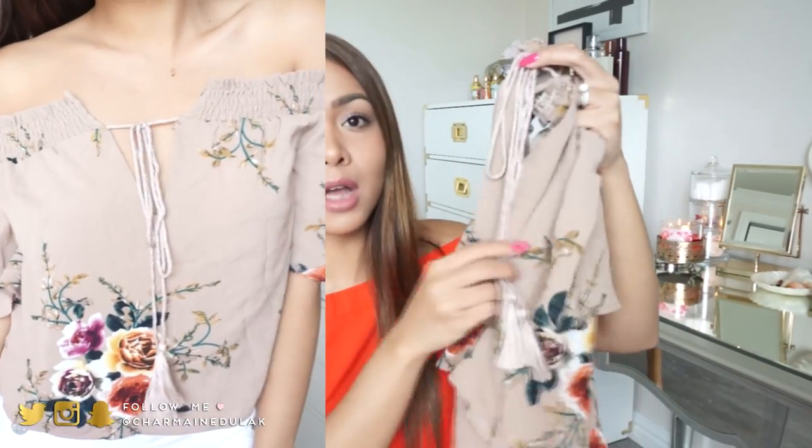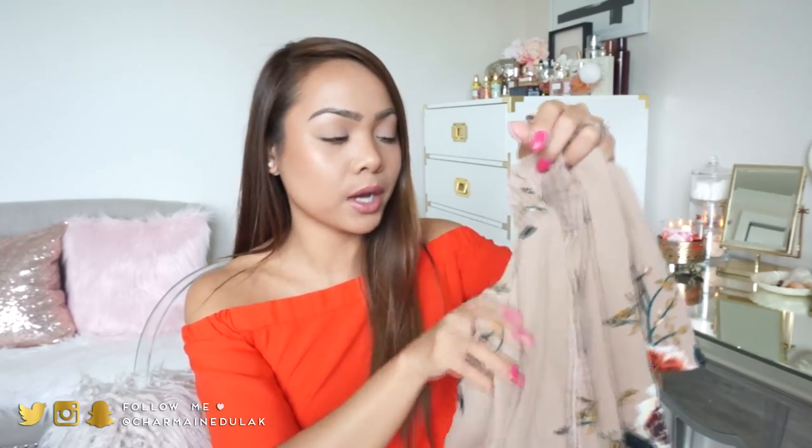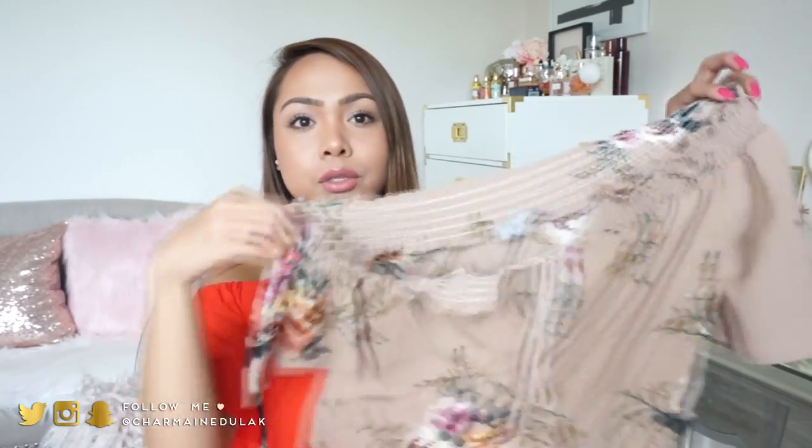I'm actually not a fan of these type of tassels because from experience, whenever I put them in the wash, they just fall apart. So I'm probably just going to take them off and tie a little knot at the ends. But it's a really cute piece. I love this color and pattern - I think it's really feminine and just goes with everything.